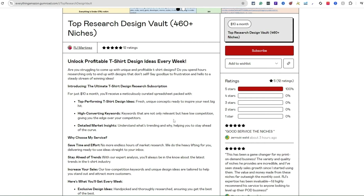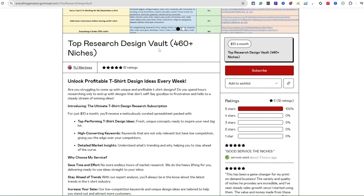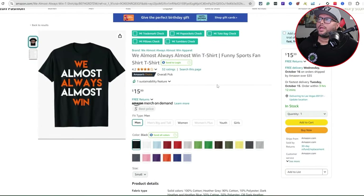It happens to me sometimes — I'll create something, go back and check, and realize it's trademarked and I can't use it. So always double-check everything you do because it's your business. If you're trying to take this seriously and make money, I highly recommend the Top Research Design Vault.